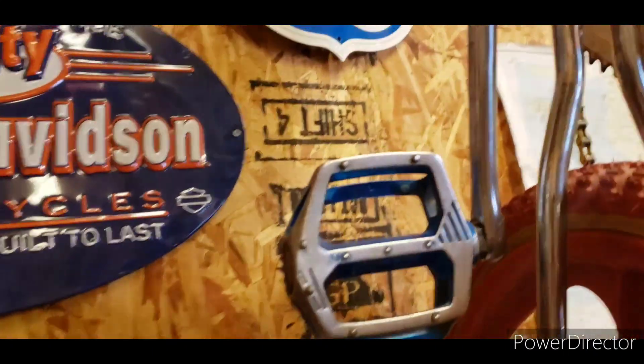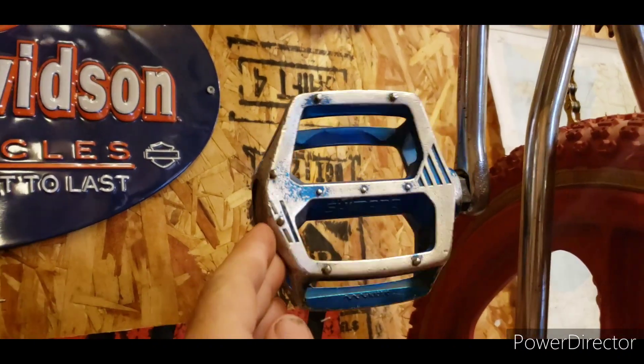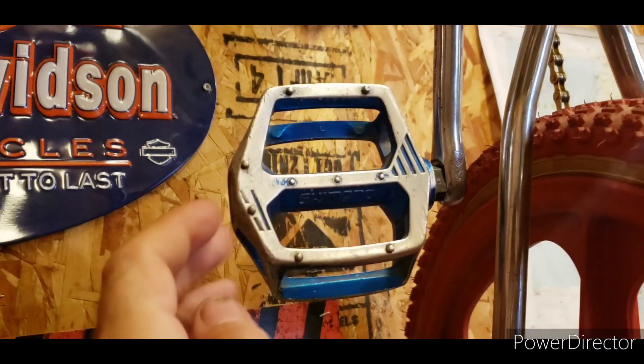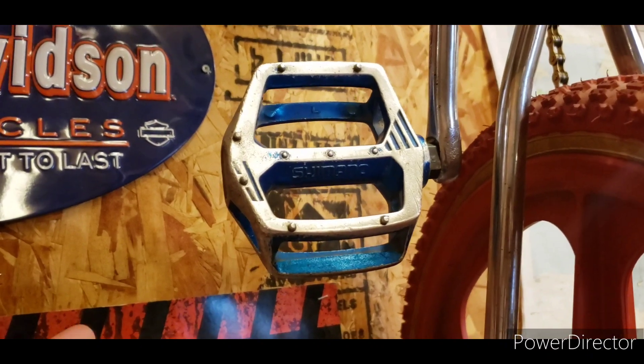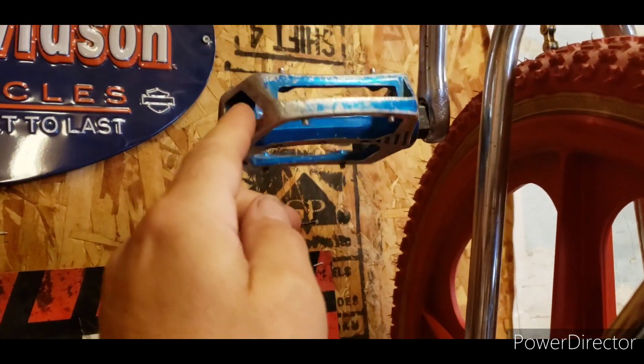Just to show you the pedals — these are Haro Fusion brand new, Shimano DX style. In comparison I'm having trouble finding any difference. I have seen these brand new back when I was a kid, but at the time they were getting discontinued. They were still an expensive pedal and it was whatever was left over.